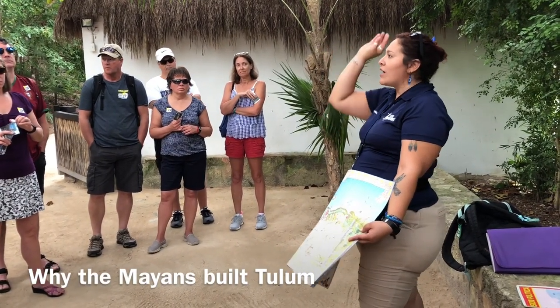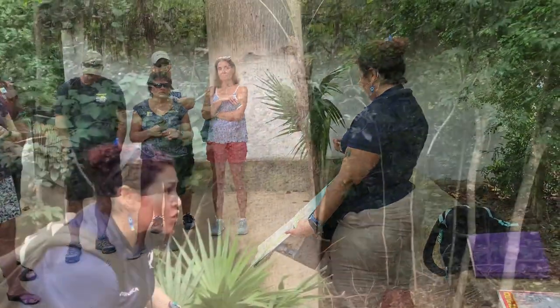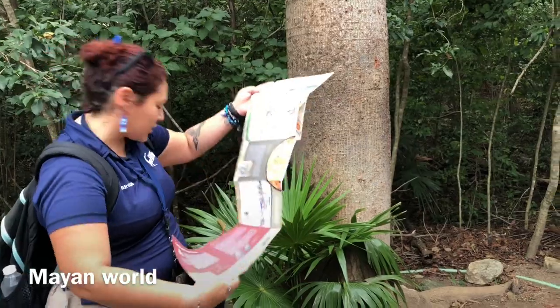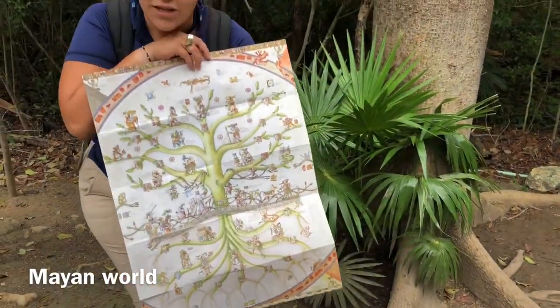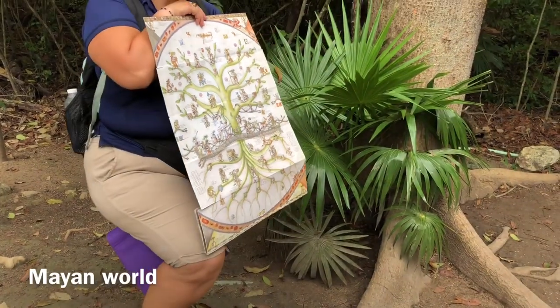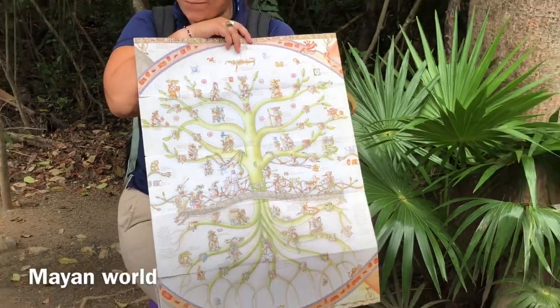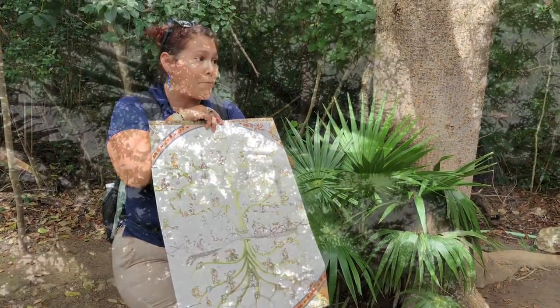Tulum was used as a pilgrimage place and a commercial spot. When the ceiba tree starts to grow, it creates a three-dimensional world: the branches represent the upper world, the trunk represents the middle terrestrial world where we live, and the roots represent the underworld — the Xibalba. That's the name the Mayas gave to the underworld.